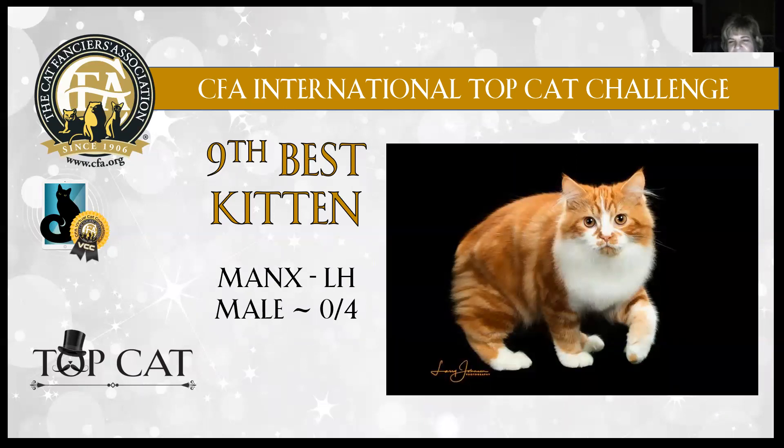Manx, 9th best. What a gorgeous little Manx — beautiful color and pattern. You can see that double coat. Absolute taillessness. Love this shot — shows the roundness and that depth of flank. Gorgeous rocker ear set on this baby, round eye. Really pretty Manx. 9th best kitten in show.